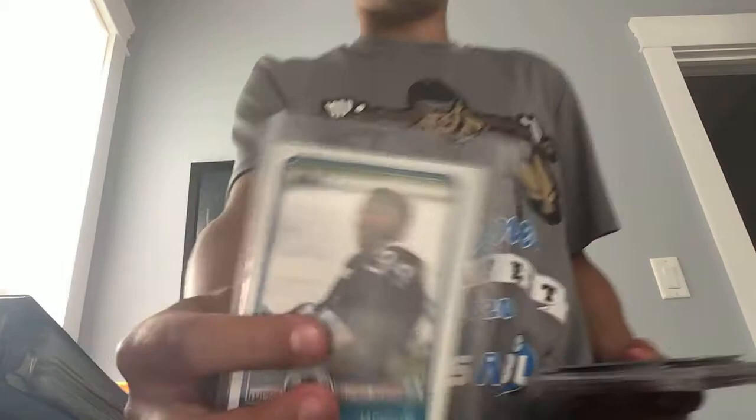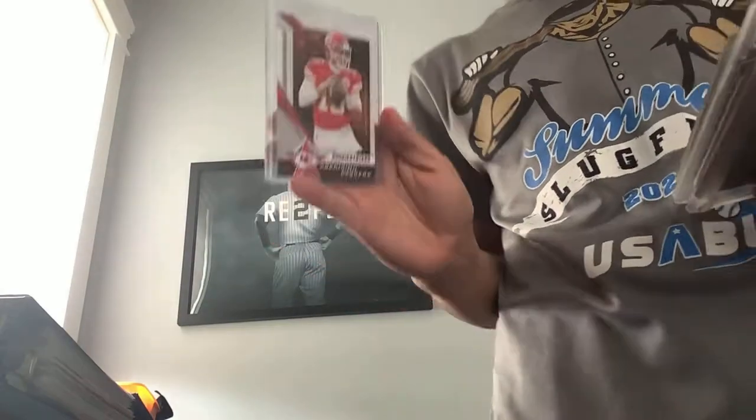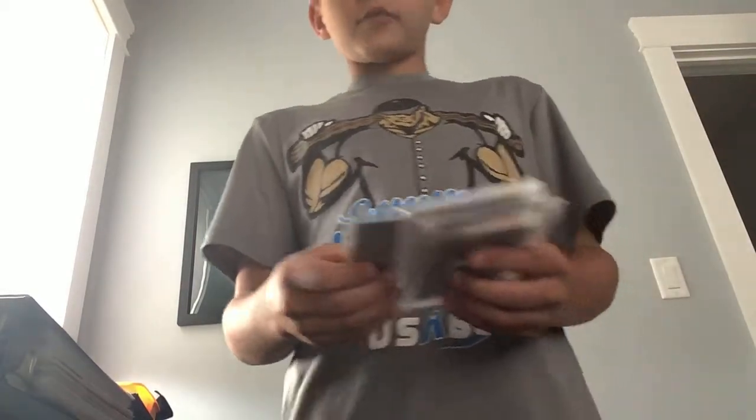This was Bo Jackson's rookie card, and the Randy Arozarena and Bo Bichette. Patrick Mahomes' rookie card. It's a Ryne Sandberg baseball card — he was one of my favorite second basemen.